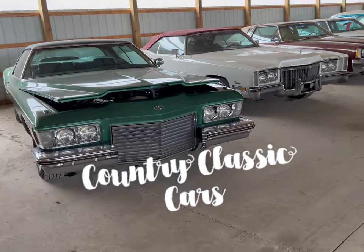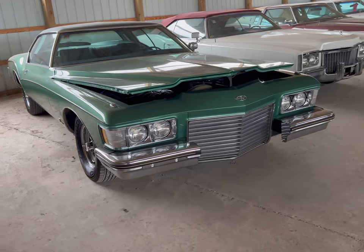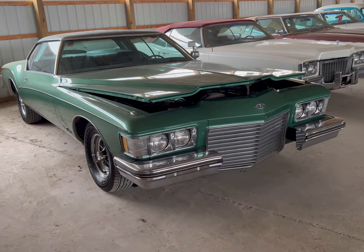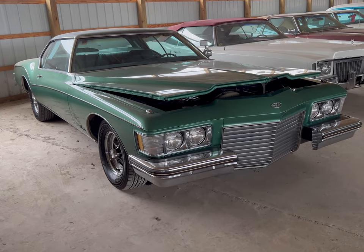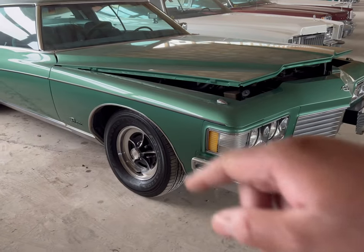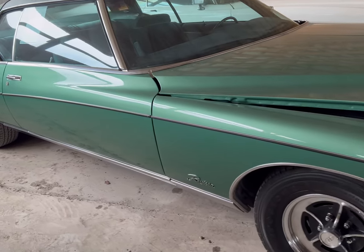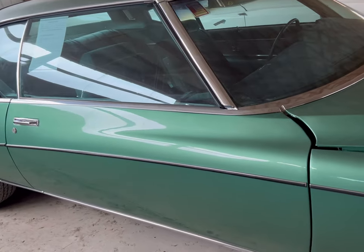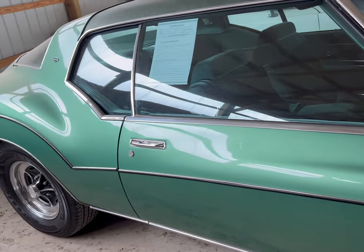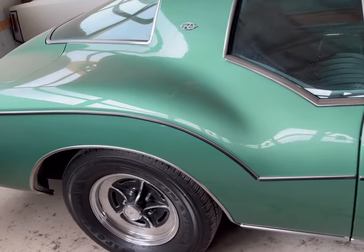Okay guys, we found ourselves a classic car — a 1973 Buick Riviera. This thing's packing a 455 in it. It's got dual exhaust, nice interior, and it's got the classic Buick rims on this thing. This is a beautiful car. This thing's been sitting here. It's hard to walk up on one of these and not do a video on it.